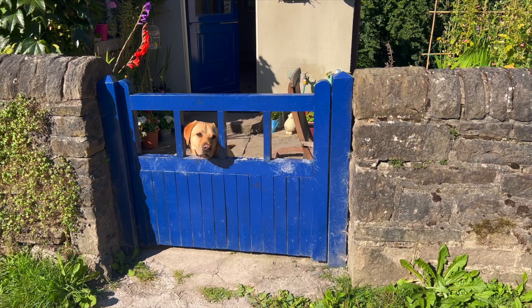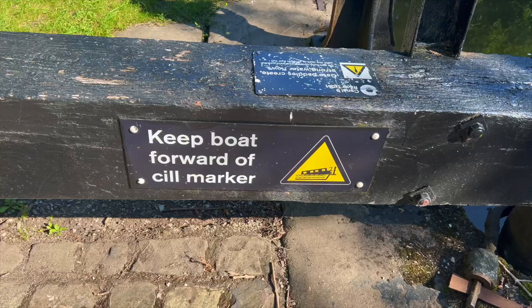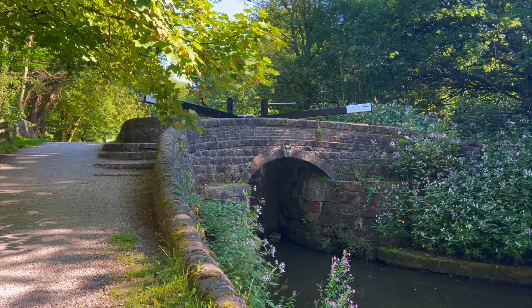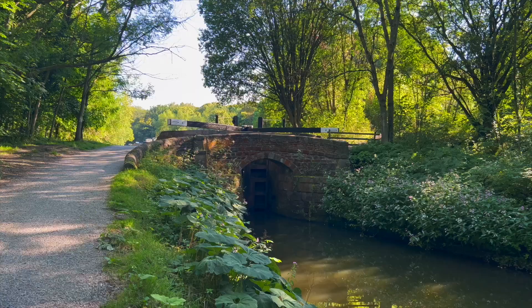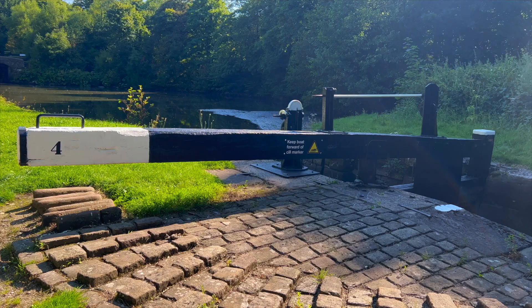The Peak Forest connects to the Ashton Canal and the Macclesfield. It has one branch line to Whaley Bridge. I love the single lock gates on the narrow canals — they're just so cute.